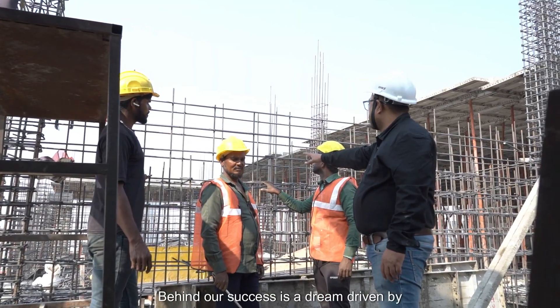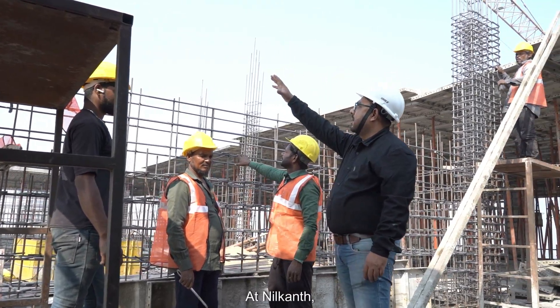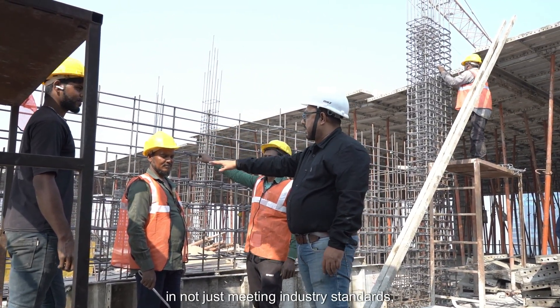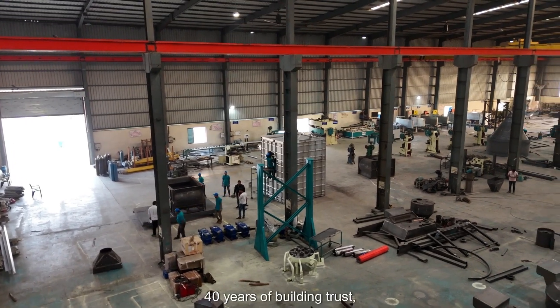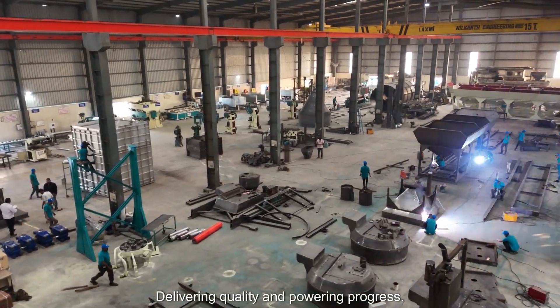Behind our success is a dream driven by passion and innovation. At Neelkant, we believe in not just meeting industry standards, but setting new benchmarks for excellence. Neelkant Engineering Works — 40 years of building trust, delivering quality, and powering progress.